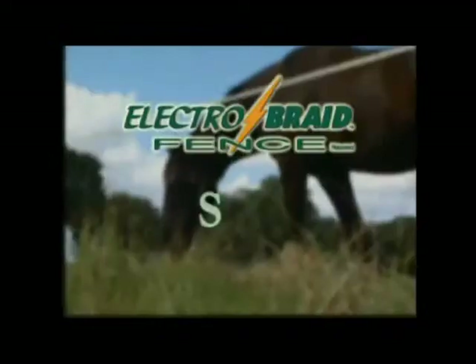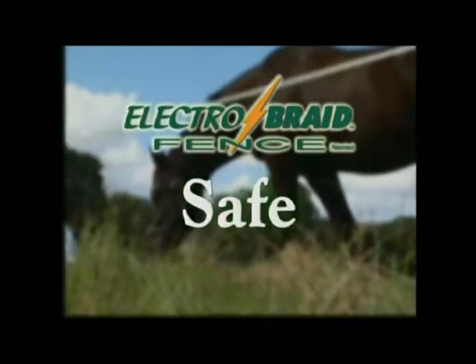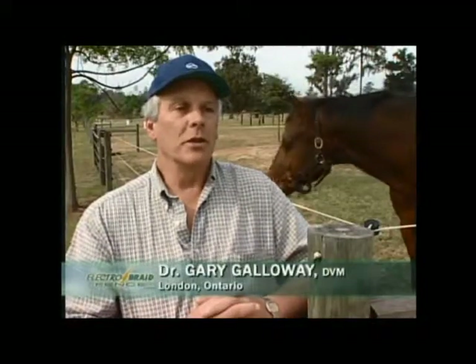It's extremely safe, extremely durable, and very, very low maintenance. ElectroBraid is safe. I think it's probably the safest fencing out there. That's kind of what I was looking for — something that would keep my horses off the fence. I find ElectroBraid to be one of the safest materials on the market for fencing.